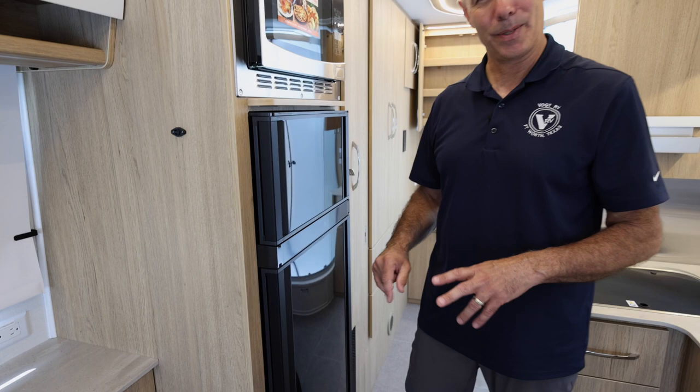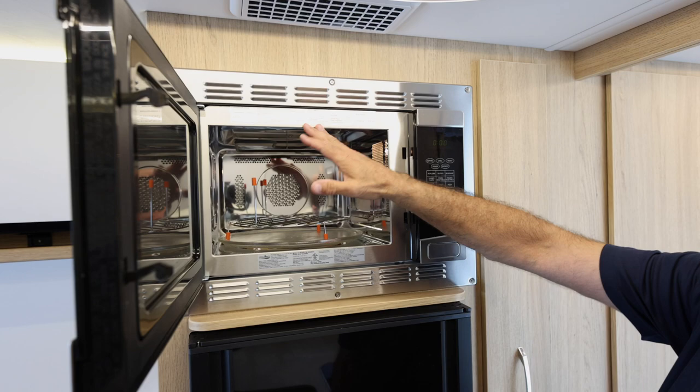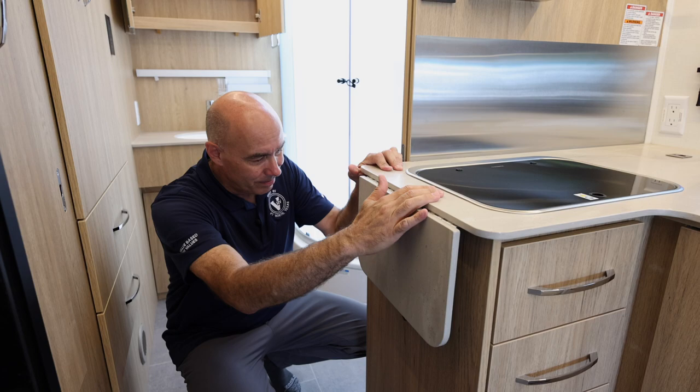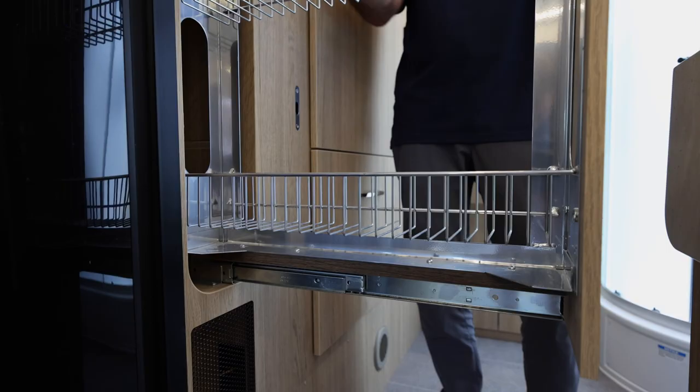It's 6.7 cubic feet I believe. We have a convection microwave up top — not huge but big enough for leftovers, and it is a convection microwave so you can bake items in it. For extra prep space, I can pop this up — it's a Corian solid surface extension that pops away easily when you don't need it. And look at this storage: canned goods, spices, cereal — a nice slide-out pantry. I really like this.